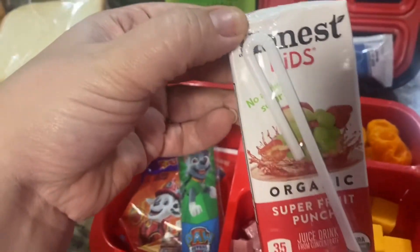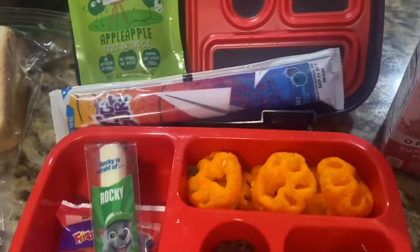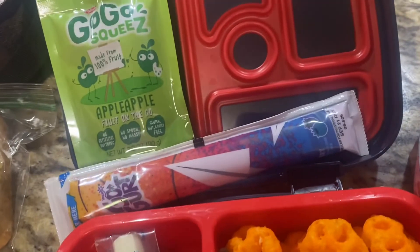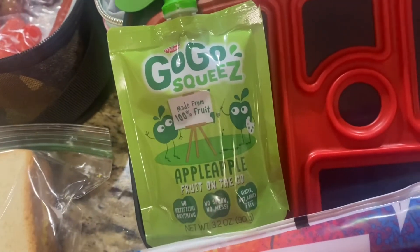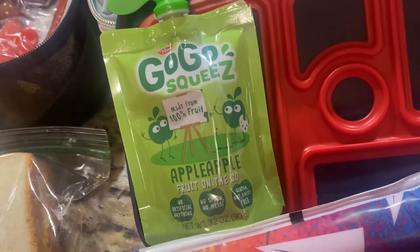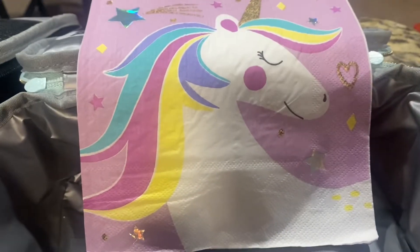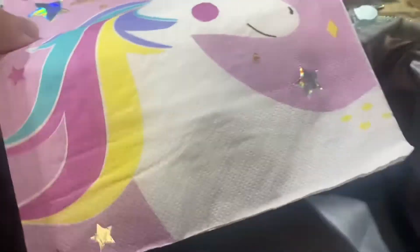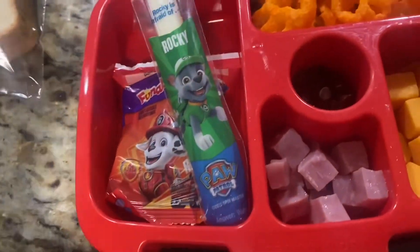To drink, she'll have a water bottle and one of these organic super fruit punch from Honest Kids. They also have snack time at her school, so I'm going to pack her an applesauce for snack. Since it's her first full week, I'm also packing two little chocolate chip cookies and this super cute unicorn napkin to go with her unicorn lunch box. That is everything Isabella's taking.